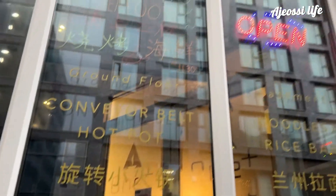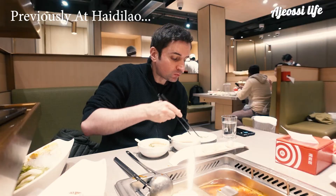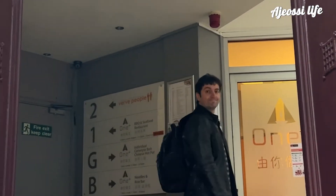In this video I'm going to show you the hot pot part of Oneplus and talk about the unique way in which it works. You might have watched my previous video at Heidi Lau in London where I tried some of their dishes and soups. I found the restaurant to be a little expensive but with great service. I want to show you how Oneplus compares and I'll share my thoughts with you at the end of the video so please keep watching.